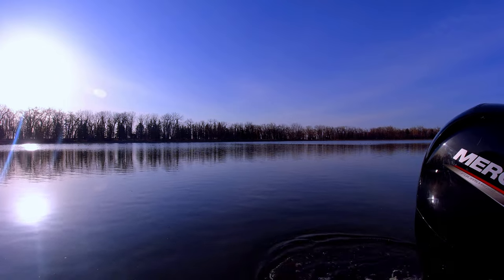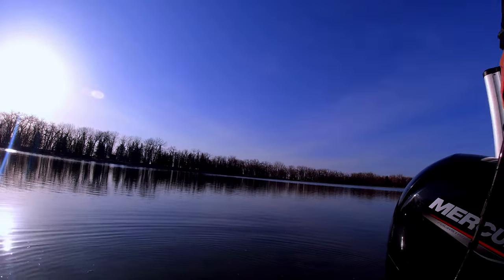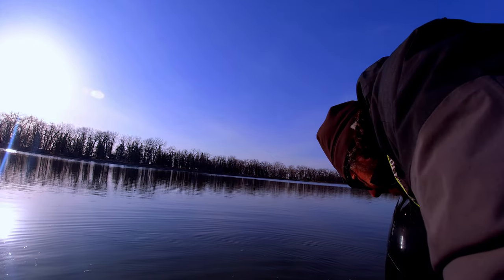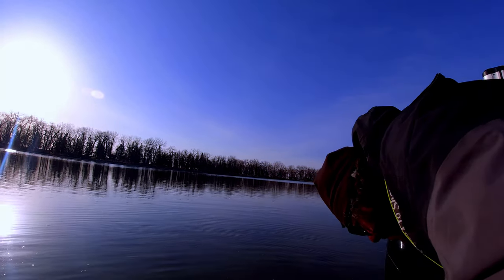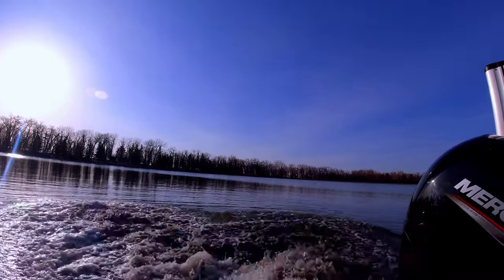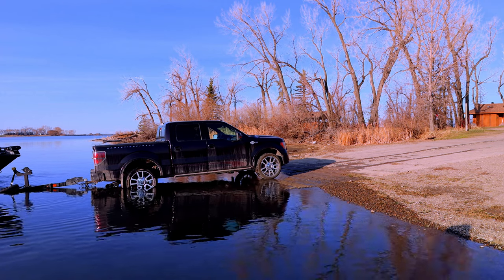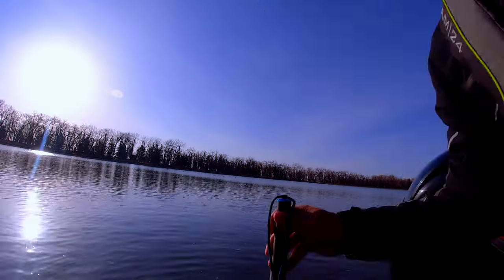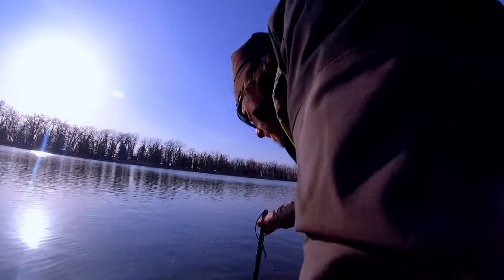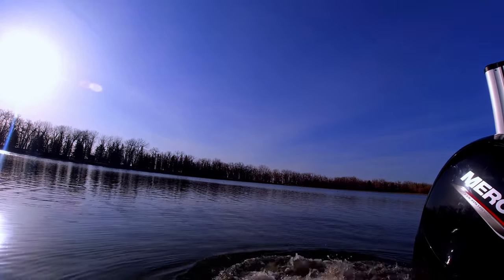I got the boat backed up and the motor started. Now I need to check the depth behind the boat, see how much room I got between the bottom and the motor. I try to slide the boat off the trailer with the motor and it just kicks up some mud. Depth still looks good, let's try it again.